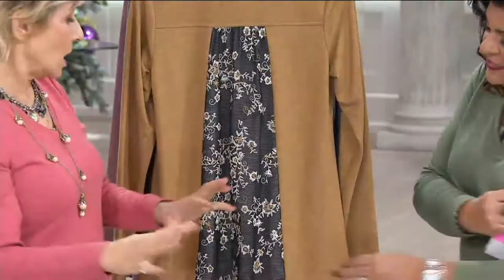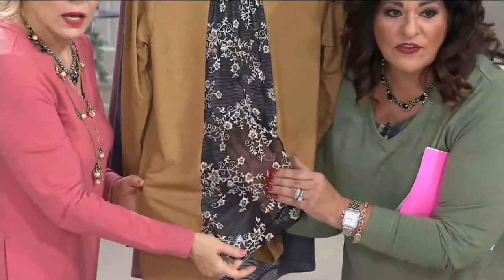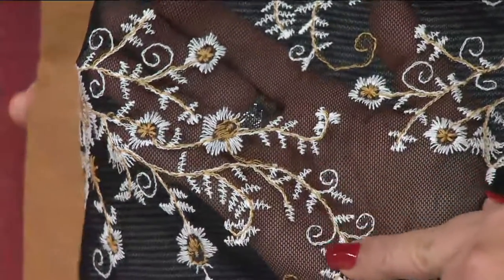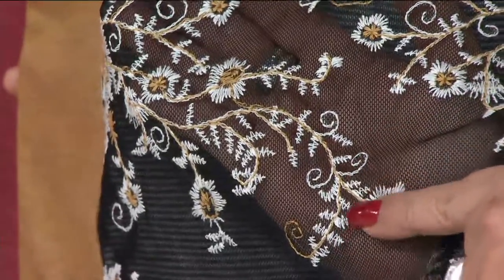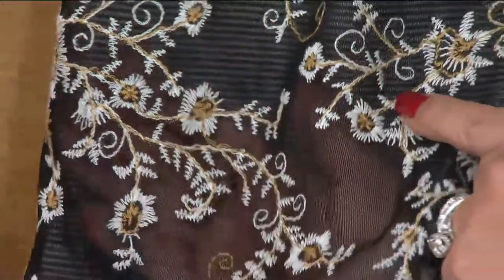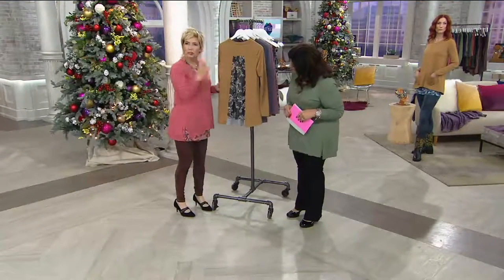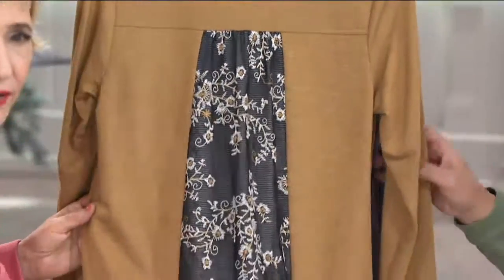Beautiful — oh my word. Can we see it closer? Yeah, I don't want to just pass right by that. So there you go — this isn't printed, this is embroidered. All embroidered on this gorgeous black mesh. And then you have this black and white stripe that just gives even more texture. It's really divine. It's not a flat piece of mesh — it's really divine. That is beautiful.